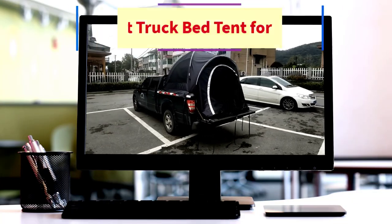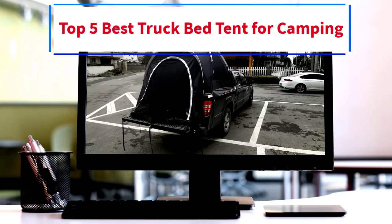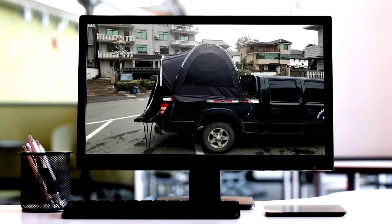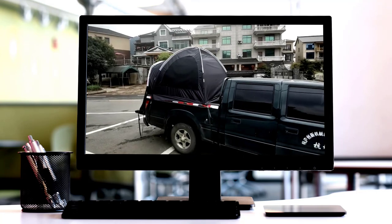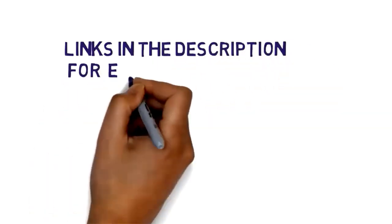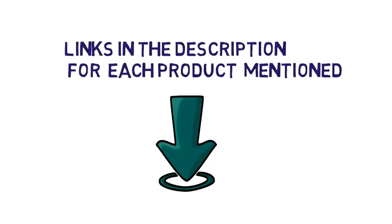Hi everybody. Welcome to my channel. Are you looking for the best truck bed tent? In this video, we will look at 5 of the best truck bed tents for camping on the market. Before we get started, we have included links in the description, so make sure you check them to see which one is in your budget range.